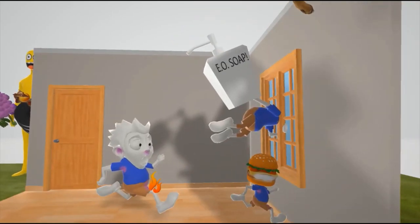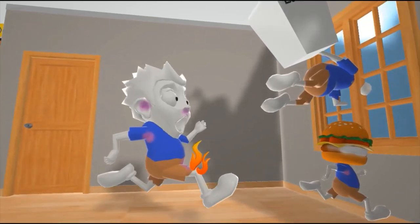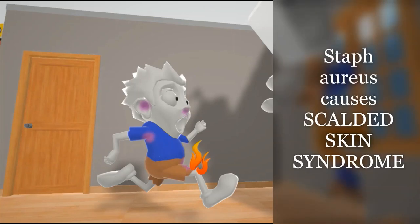Here are these guys running away from the Staff Aureus guy because they're creeped out by him. This friend has purple in his ear, nose, armpit, and groin — that's to help us remember that Staff Aureus is part of the normal flora of the ears, nasal passageway, axilla, and groin. His skin is on fire to help us remember that Staff Aureus is associated with scalded skin syndrome.